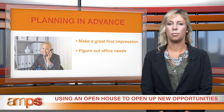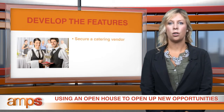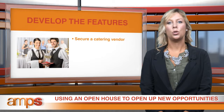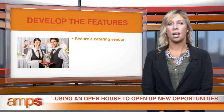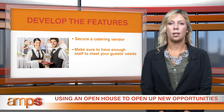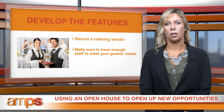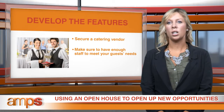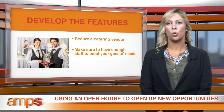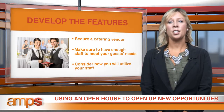Next, you'll want to develop the features of the open house itself. First, secure a vendor that will be supplying food and beverages for attendees. You don't need to be extravagant, but have enough variety to cater to different tastes. Staffing is the next concern — you want enough people available to meet with attendees, answer questions, and show proper attention to guests so the event flows seamlessly. Each staff member should have a predetermined role with defined responsibilities on the day of the event, including catering, organization, presentation, exam room setup, pricing, intake form preparation, consult scheduling, and so on.